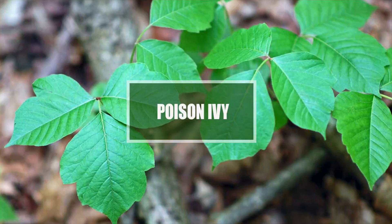So what is poison ivy? Well, it is a North American climbing plant of the cashew family that secretes an irritant oil from its leaves.